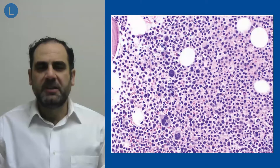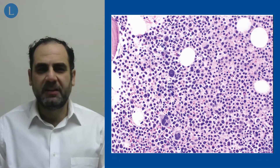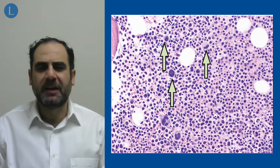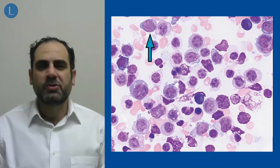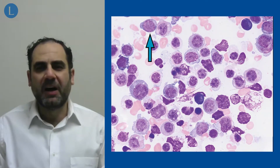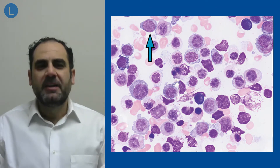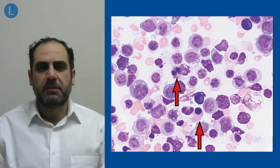The bone marrow biopsy showed the presence of acute myeloid leukemia with myelodysplasia-related changes. What you can see in the clinical image are sections from the bone marrow biopsy showing dysplastic and hypolobated megakaryocytes. You can also see the presence of blasts with high nuclear to cytoplasmic ratio and open chromatin, as well as dysplastic erythroid precursors.